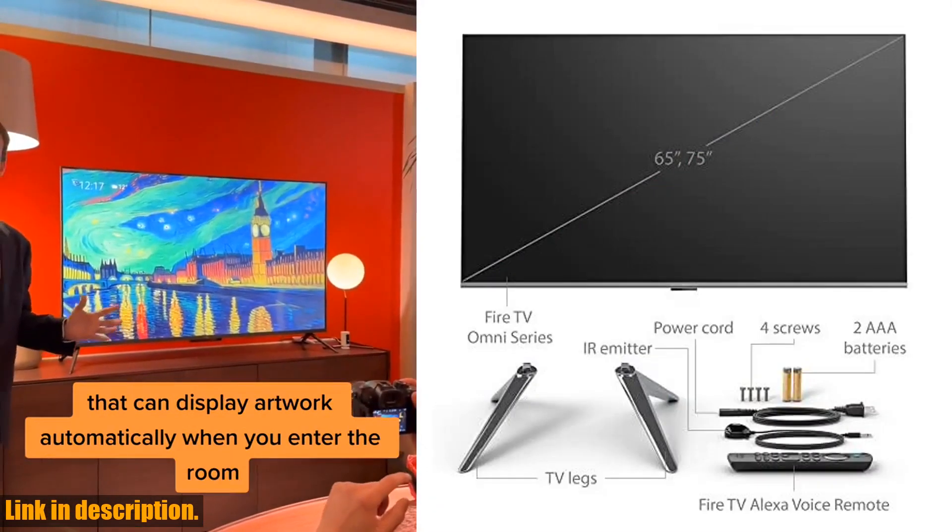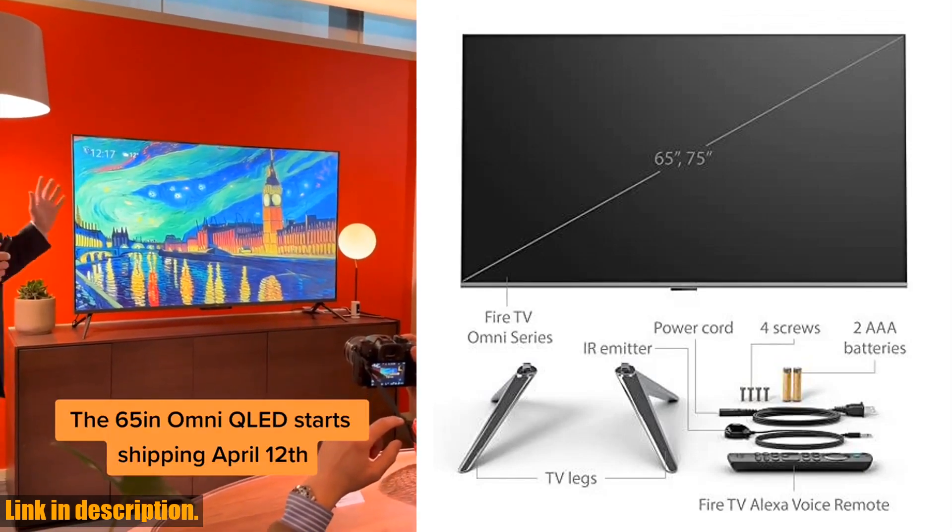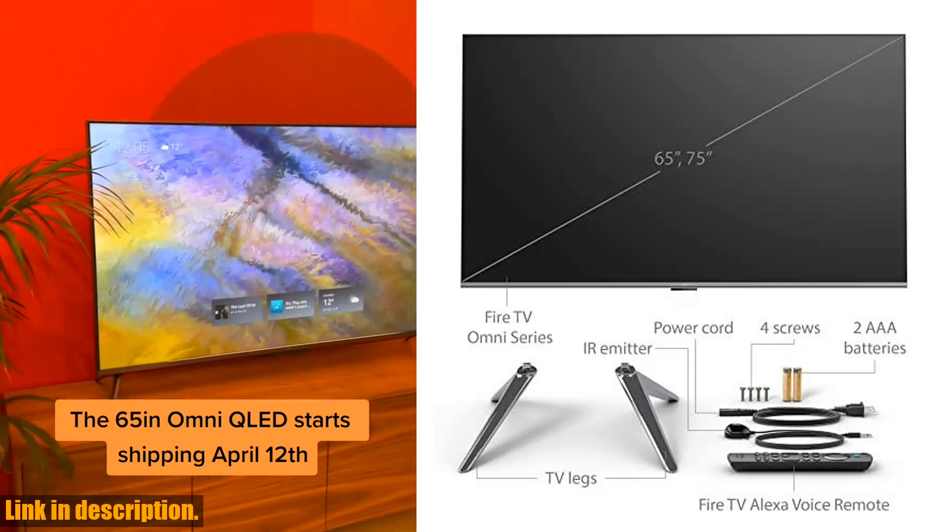And with its built-in microphones, you can control the TV hands-free with Alexa — just ask to turn on the TV, find your favorite content, and more.